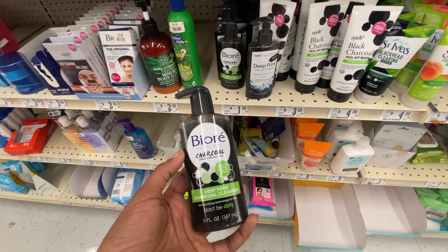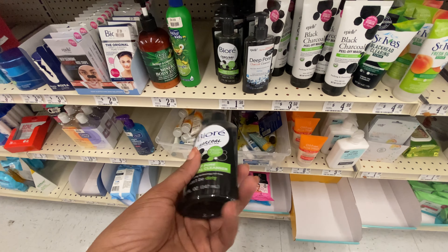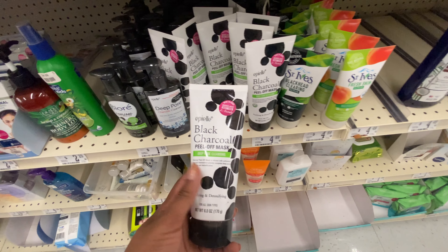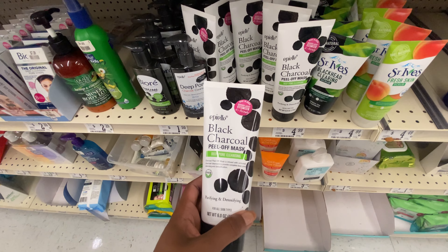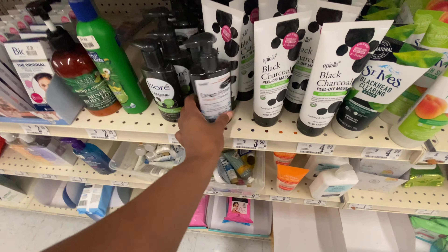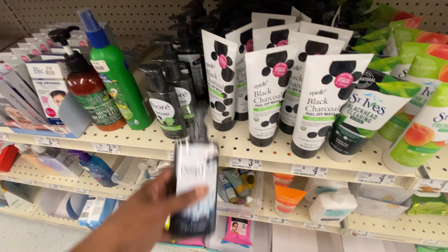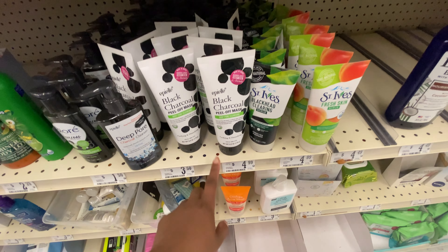And you're looking for something that's going to get your face absolutely clean, I highly recommend using this — I love this stuff so much. Then I'm seeing something from a brand we normally see at Burlington Coat Factory — the brand Epiel. This is their black charcoal peel-off mask for deep pore cleansing, and they also have a deep pore cleansing charcoal cleanser very similar to Biore's. The charcoal cleanser appears to be $3.50 and the peel-off mask is $4.99.